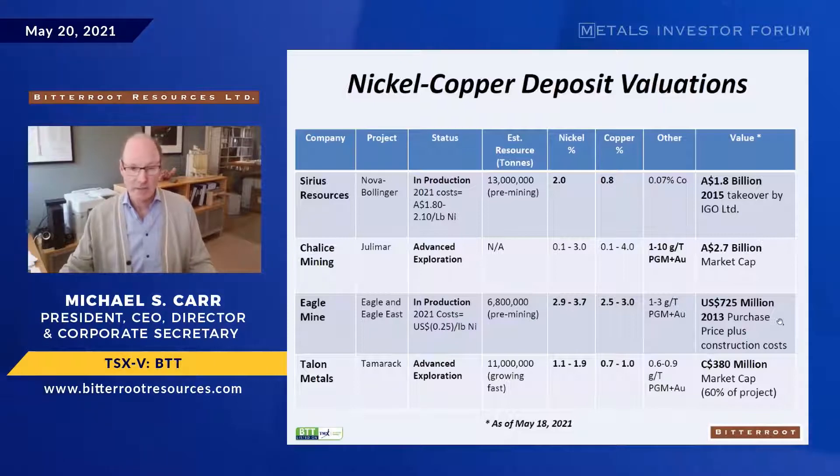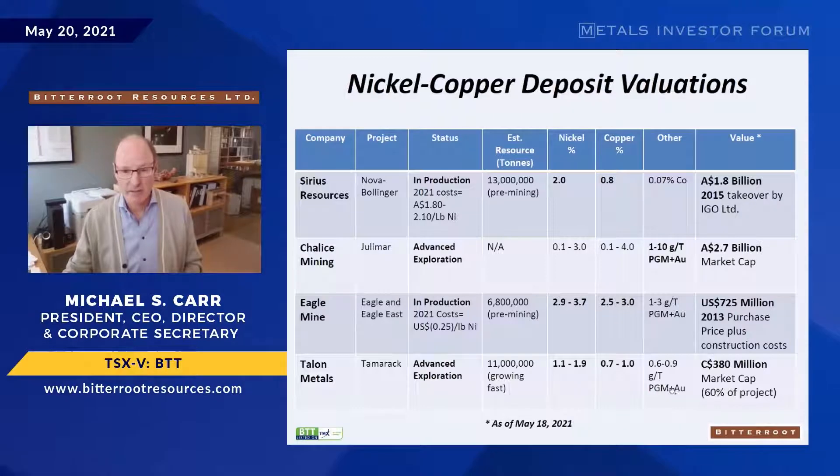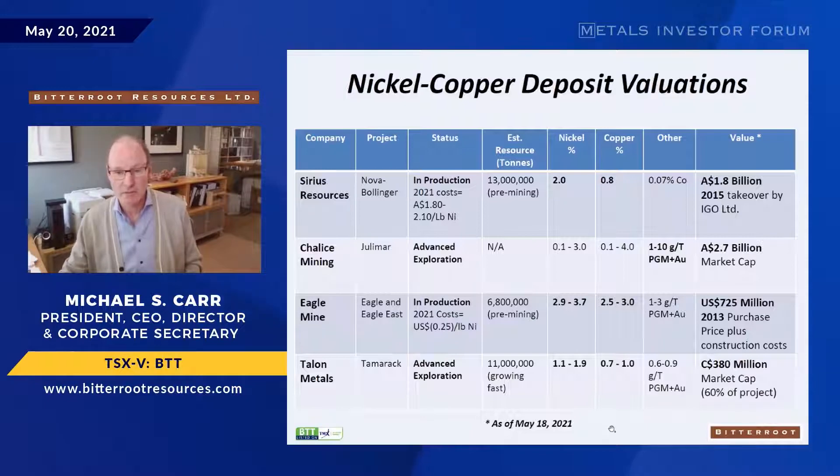Eagle has high nickel and copper grades with platinum-palladium as a minor component. Talon Metals nearby is also a blind deposit — no outcrop, just geophysical targets — with one to two percent nickel and around one percent copper, currently hosting a $380 million market cap for 60% of the project. These are the kinds of valuations we would hope to achieve. Our current market cap is about $11 to $11.5 million.